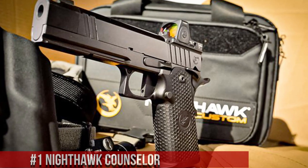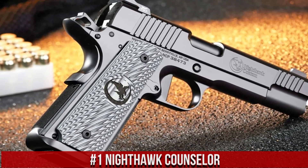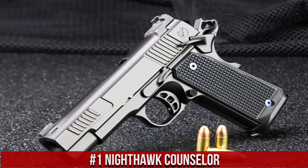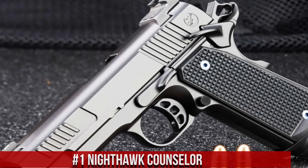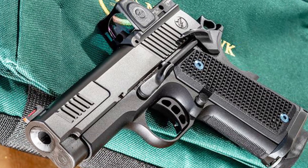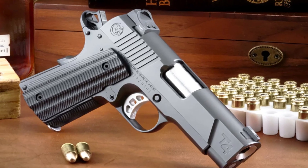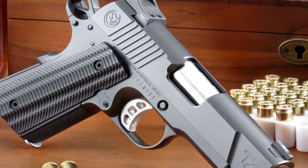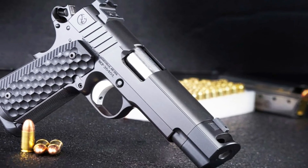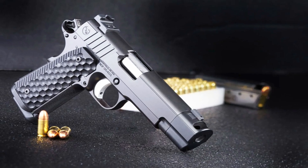Number 1: Nighthawk Counselor. A premium and compact 1911-style pistol designed for concealed carry and optimal performance. Built by Nighthawk Custom, the Counselor combines exquisite craftsmanship with cutting-edge features. This pistol features a lightweight aluminum frame and a stainless steel slide, offering a balance of strength and weight reduction. Its match-grade barrel and crisp trigger provide exceptional accuracy and smooth shooting. The Counselor's slim profile, bobbed hammer, and recessed slide stop enhance its suitability for discreet carry.